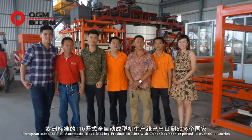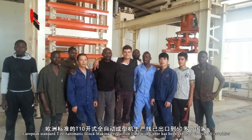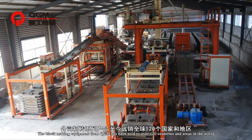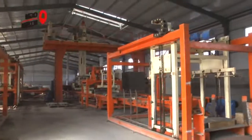Meeting European standards, the T10 automatic block-making production line with Cuber has been exported to over 60 countries. Block-making equipment from QGM has been sold to over 120 countries and areas worldwide.